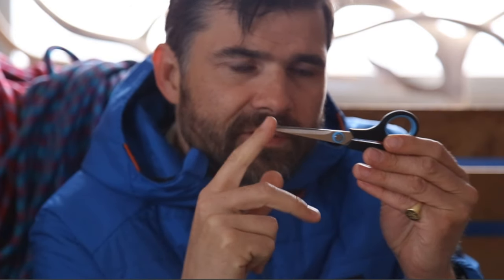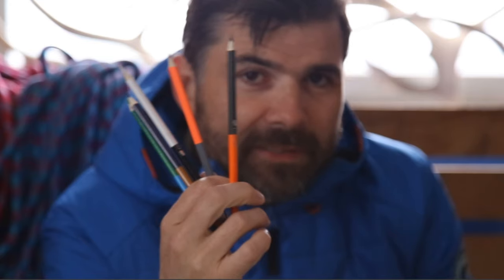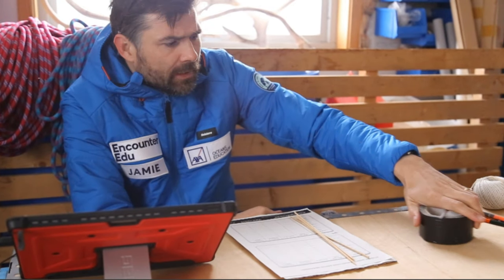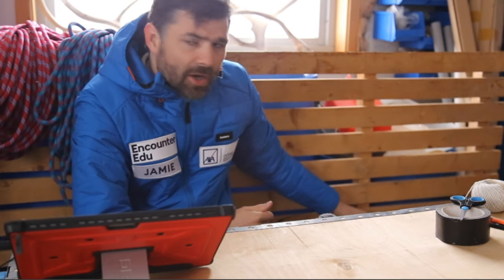You'll need scissors to cut out the cards, some string to make your mobile, and of course a range of colouring pens or pencils to colour in your Arctic animals. There's a wonderful slideshow on the Encounter EDU website if you want to use the colours found in nature.